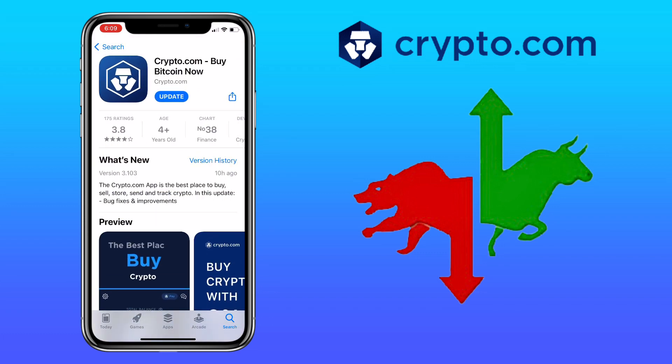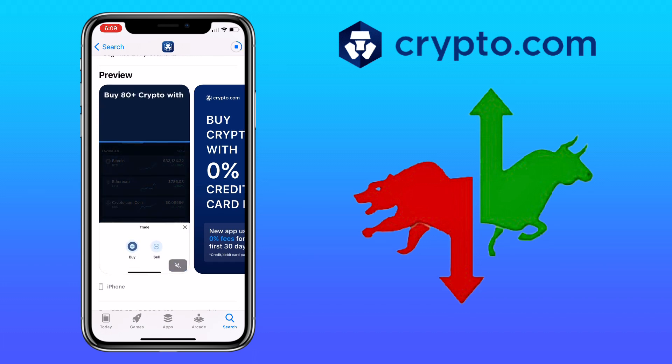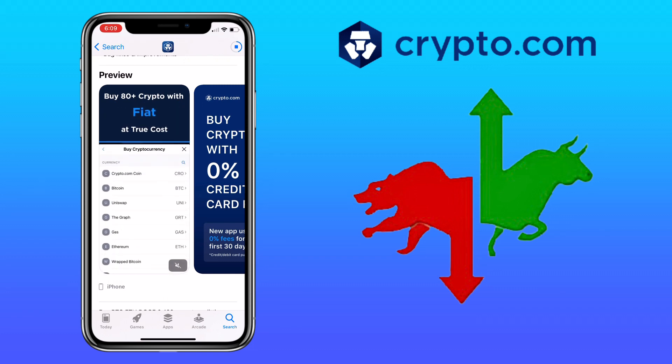Crypto.com app is a digital currency brokerage that accesses exchanges and stores your cryptocurrencies for you. You can easily manage and exchange your cryptocurrencies to fiat currencies without worrying about losing your private key.